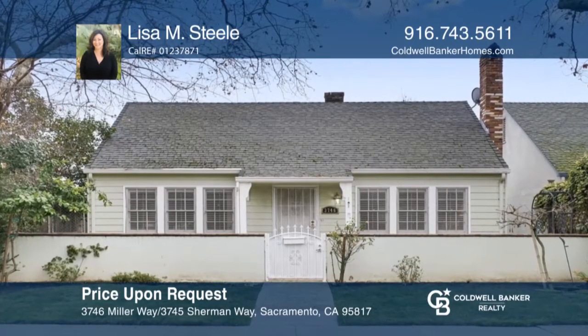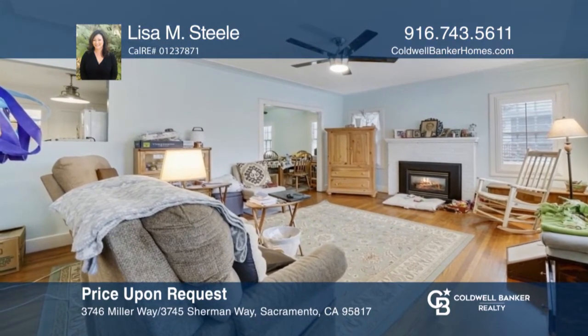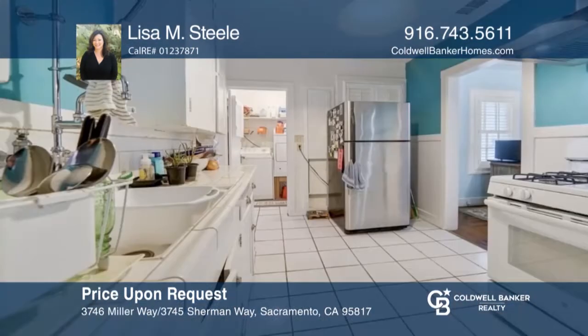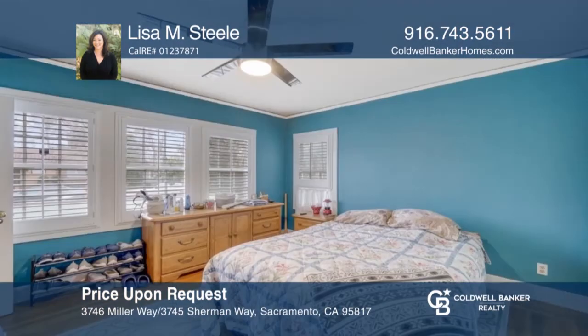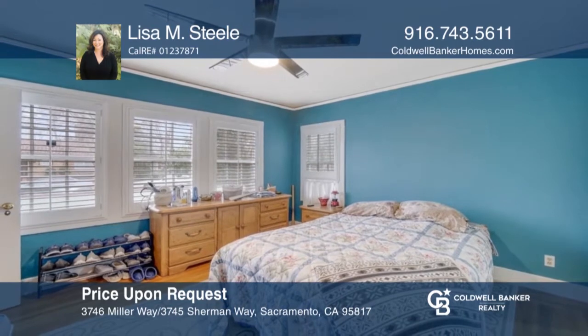Ideally located in the thriving sought-after North Oak Park neighborhood, lies a rare opportunity to pick up this midtown property. This property is just a short distance to UC Davis Medical Center and public transportation. The property exudes both character and charm. Experience everything this home has to offer by calling Lisa M. Steele today.